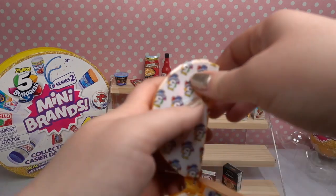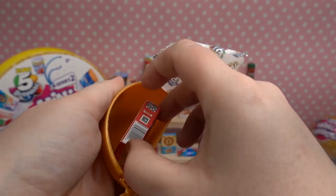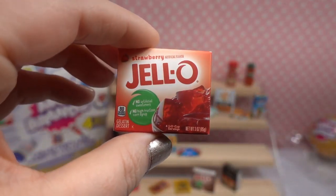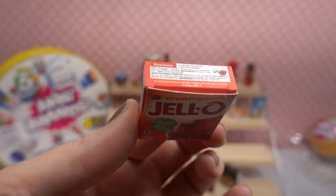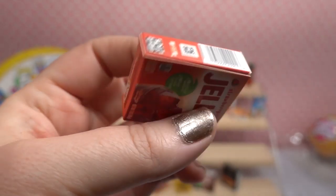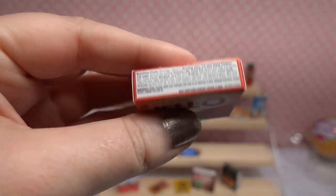Oh we've got red Jello — this is strawberry Jello! Love the details of the Jello, such a cool packaging. Horizontal packaging on one side, vertical packaging on the other, and then there are the directions, the UPC code, and the nutritional information.